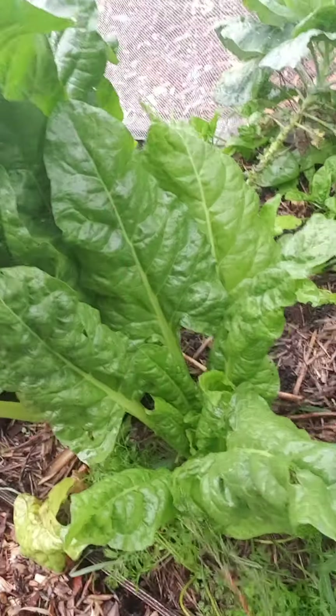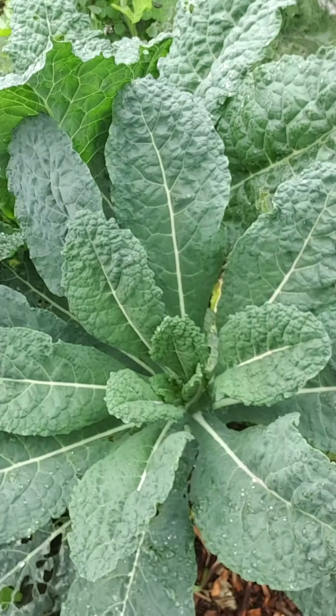Some spinach, silver beet. Keep the birds out — they're hungry at the moment. I just wanted to show you my kale. Really healthy.